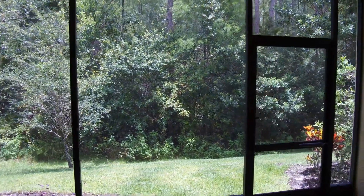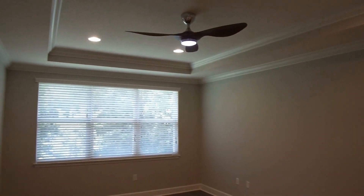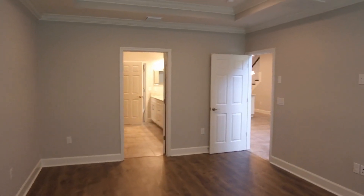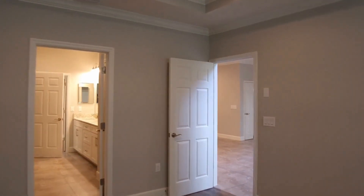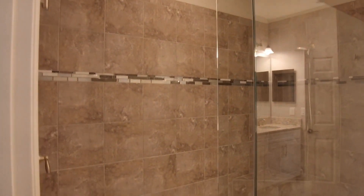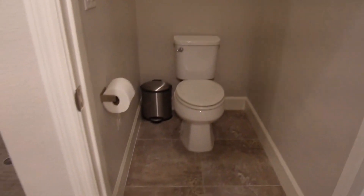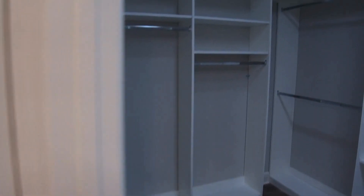Continuing on, we have the master. The master bedroom measures 12 by 18. The ensuite includes a large glass shower, dual vanities, a separate toilet room, and a full walk-in closet.